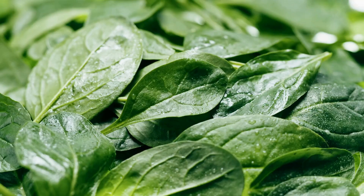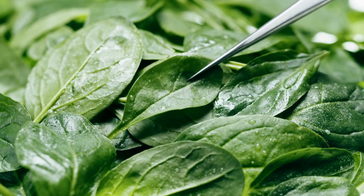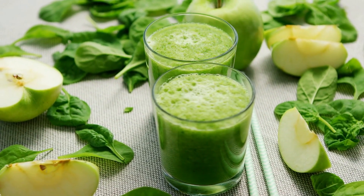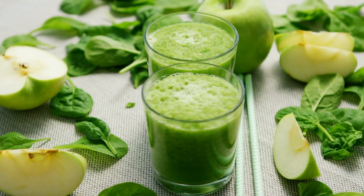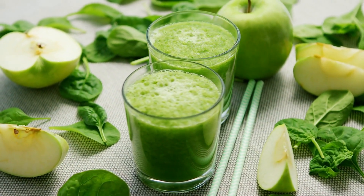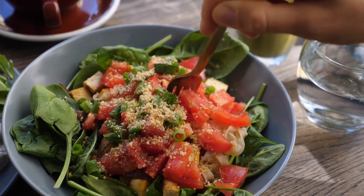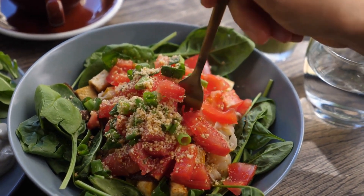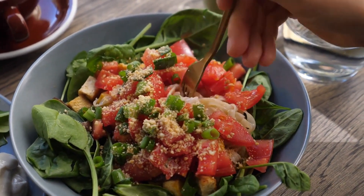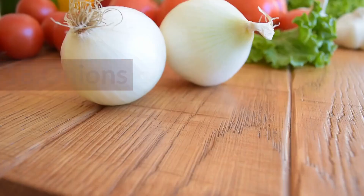19. Spinach. Dark leafy greens offer lots of health benefits when included as a regular part of your diet. Spinach specifically contains fiber, folate, and potassium, all of which lower blood pressure and mitigate blocked arteries. You don't lose any of these heart-healthy benefits when you cook spinach, so feel free to consume it raw or cooked, however you're most likely to enjoy it.